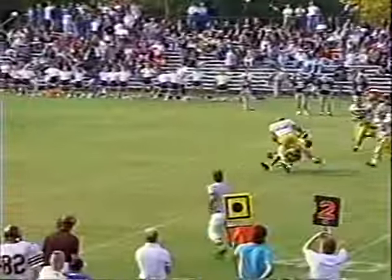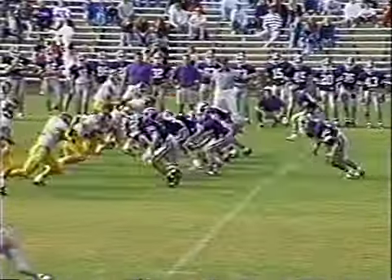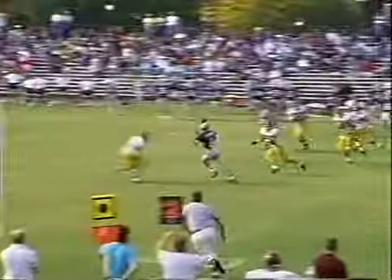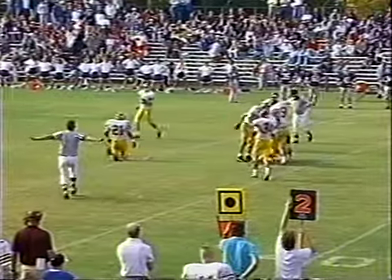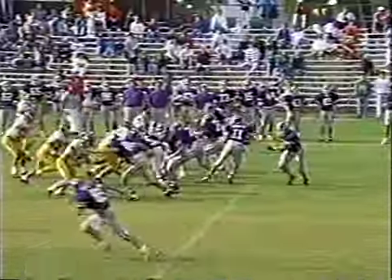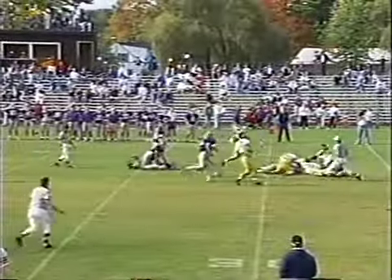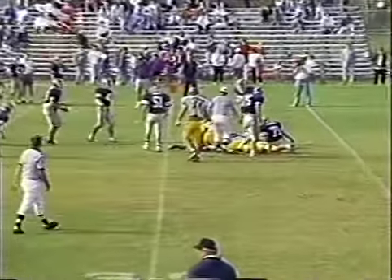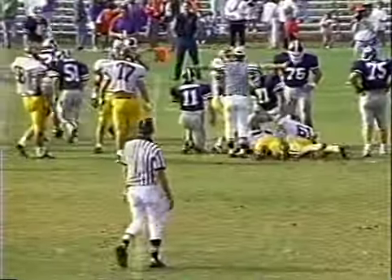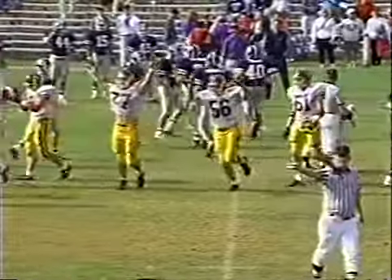Quick pass over the middle — and he forgets the football. Making him pay the price is Keith Crutto number 11 — a solid hit. The next time he goes in that area to catch a ball he's going to have one eye out for number 11. Cody will try it again — he drops the ball, it's loose! Trojans — do they have it? Sanborn may be on it — and it is Thornton Academy! Matt Sanborn, 56.